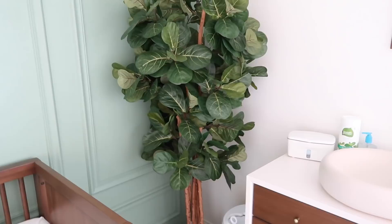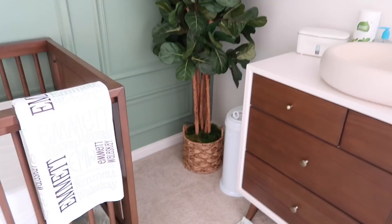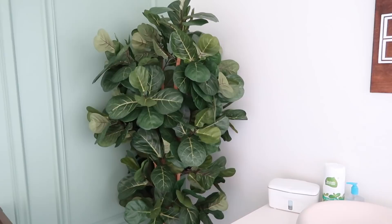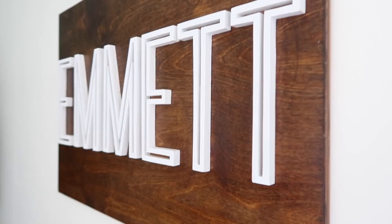We bought the basket from TJ Maxx and some moss and put it together down at the base — it looks so, so good in here. And then we have his name sign, which is from Creating Happiness. I will link their website and Instagram down below. They made this sign for us and it's like 3D — his name sticks out. It turned out so good and it really pulls the room together.